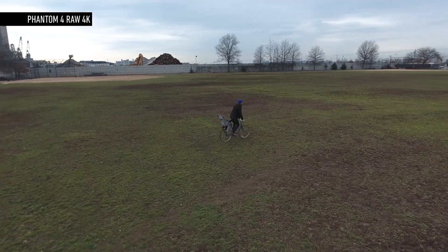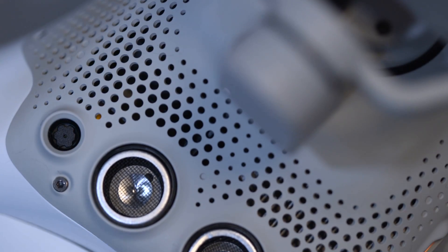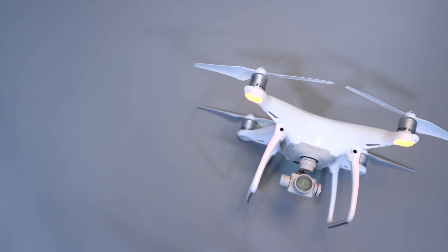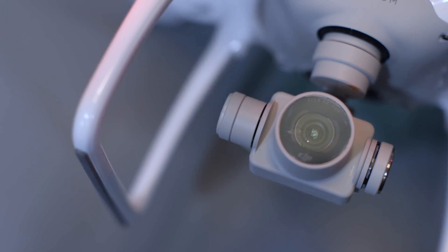The Phantom 4 accomplished this with the help of three extra cameras — two in the front and one below — and two ultrasonic sensors. It has also added a second onboard computer for processing and understanding the data it's ingesting about the environment. It's the first consumer unit to come to market that can actually see the world around it and adjust accordingly — a big step towards a truly autonomous aircraft.